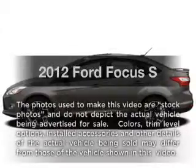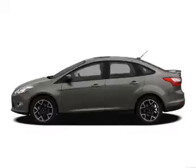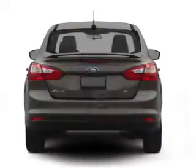Get noticed in this 2012 Ford Focus. Everything you need under one roof with this great vehicle. With low miles, this automobile will take you far and get you where you want to go.